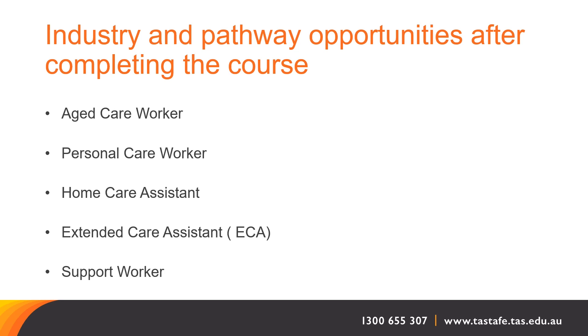After successfully completing this course, you'll find that there are different pathways within the industry to explore. One we've focused on here today is becoming an aged care worker, personal care worker, in-home care assistant, or an extended care assistant support worker. There's also the ability to transfer your skills into the disability sector — to gain a qualification, you can complete four additional specialised disability units. You could also look at undertaking a nursing qualification here at TasTAFE or through the university.